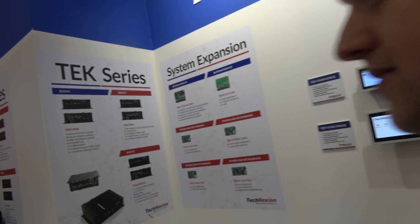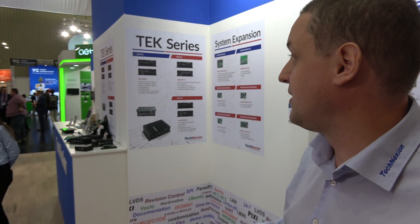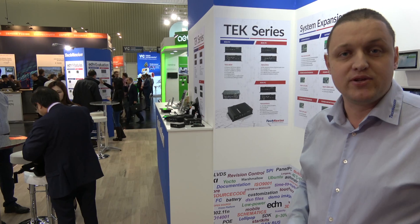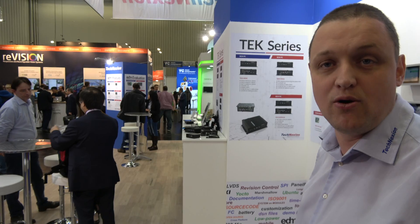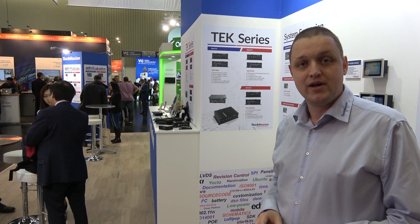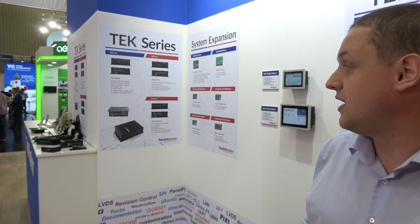At Embedded World they have a booth in the middle, at the front. We always have the same position — very happy, very open booth, like our company. We believe in open source, GPL, everything transparent to our customers. We want our customers to work with our products, and we understand open source is the way to go. We are happy to be at Embedded World.